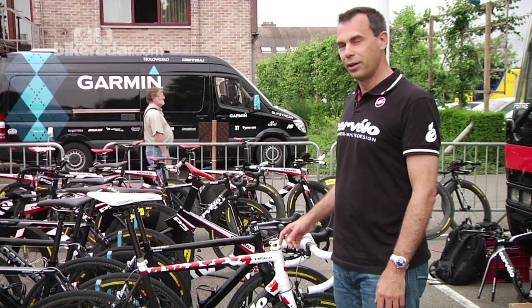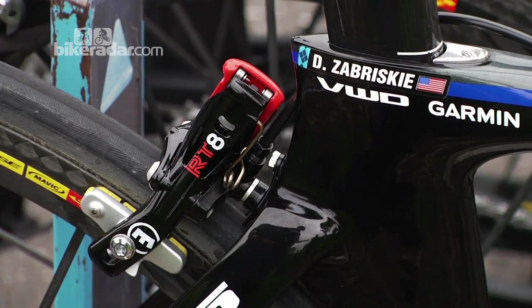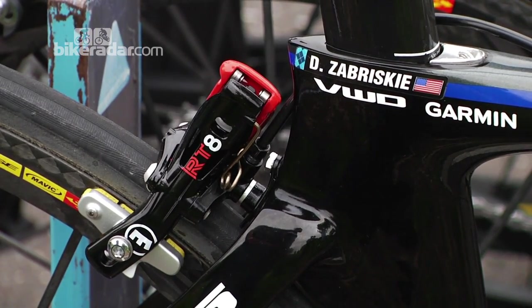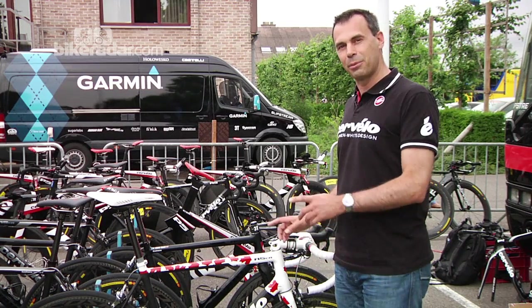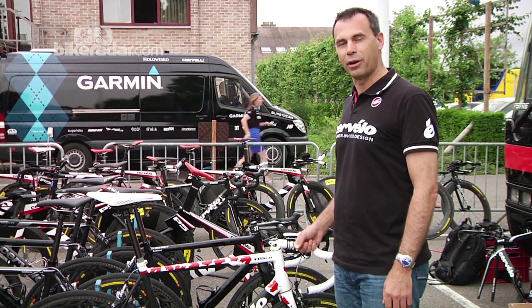Some of the riders will also be running the S5. The S5 advantage is it's just super aero — it's got a big advantage over anything else that's actually out there. Those riders that are happy moving back and forth between different bikes on different stages, you'll see them on the S5 some days. And then in the really high mountains, you'll see them up on an R5.